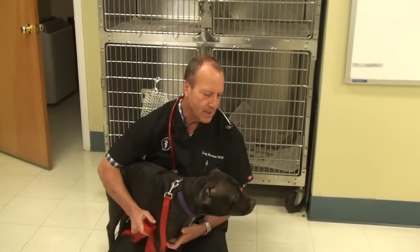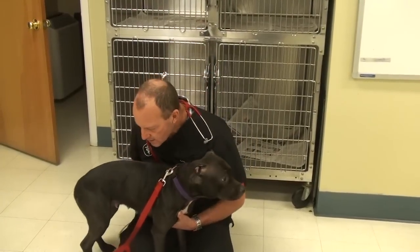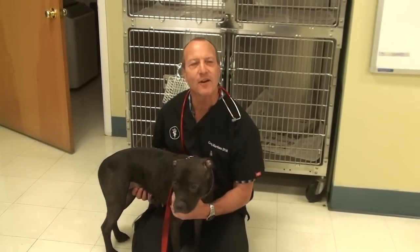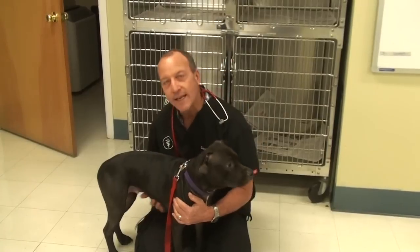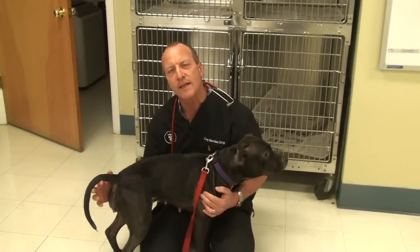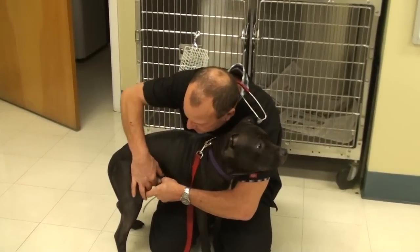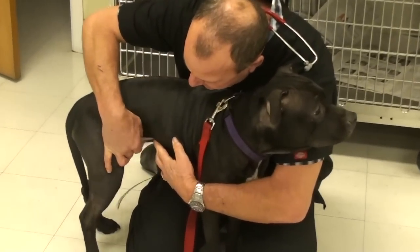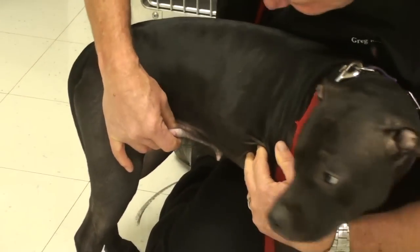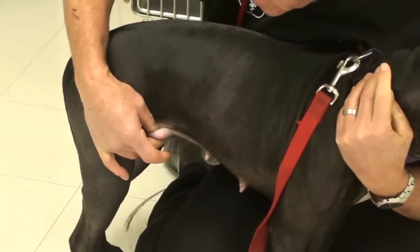This little girl came in because the owners were concerned about a swollen area. People always say 'down here' and then I have to figure out what 'down here' means — sometimes it means different areas, but in this case, the swelling is right at the nipples at the base.